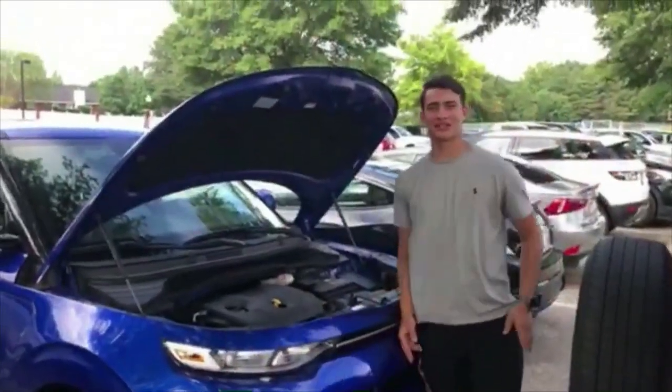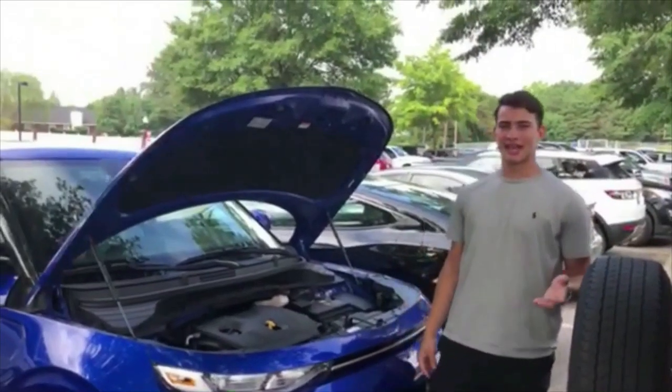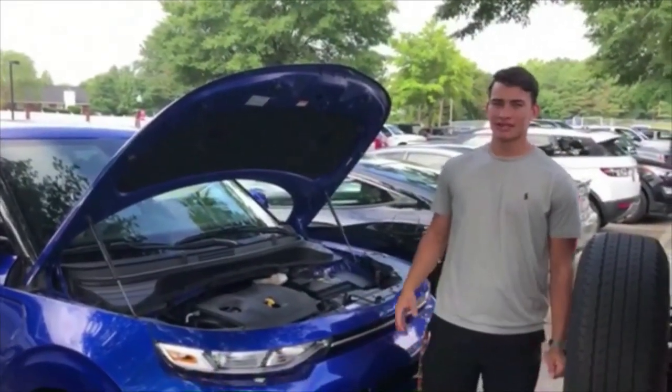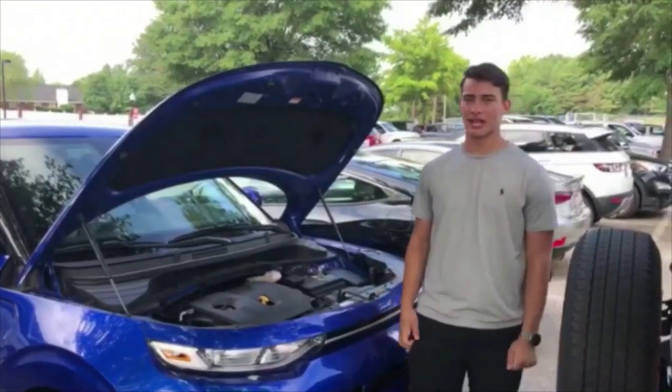The mitochondria is just like a car engine. The car engine takes gas and converts it into motion for the car, just like the mitochondria takes nutrients and converts it into energy for the cell.